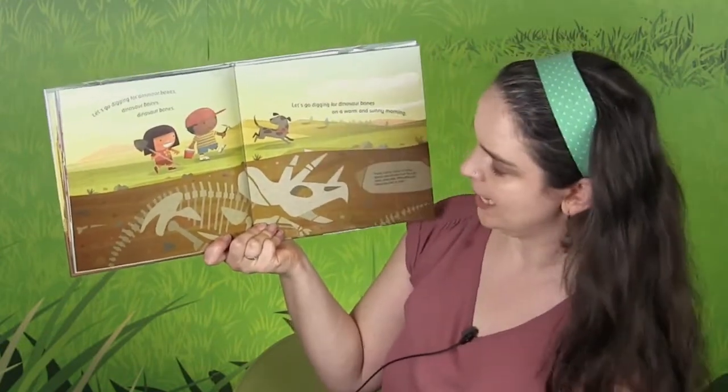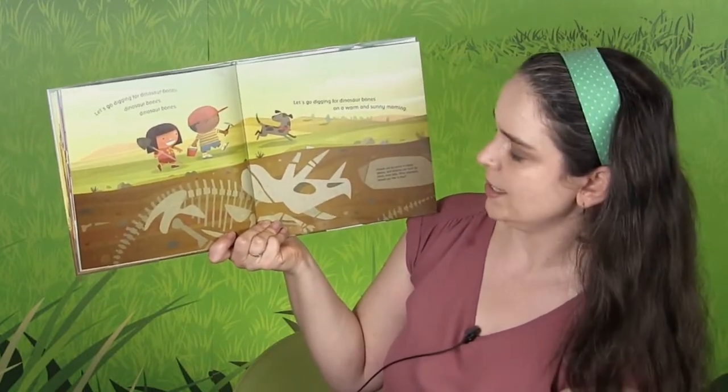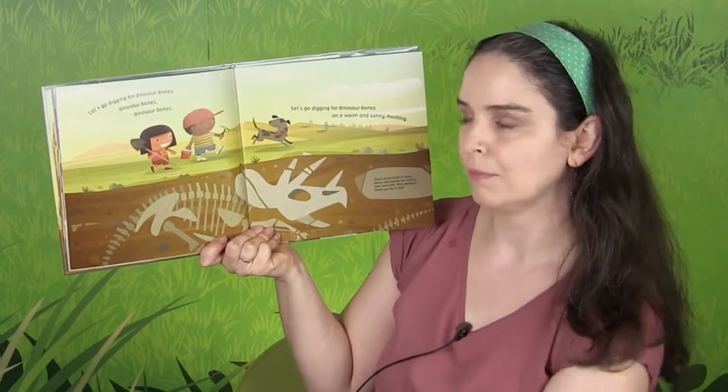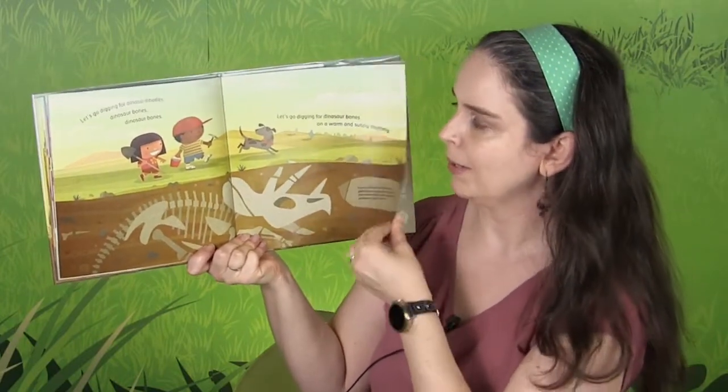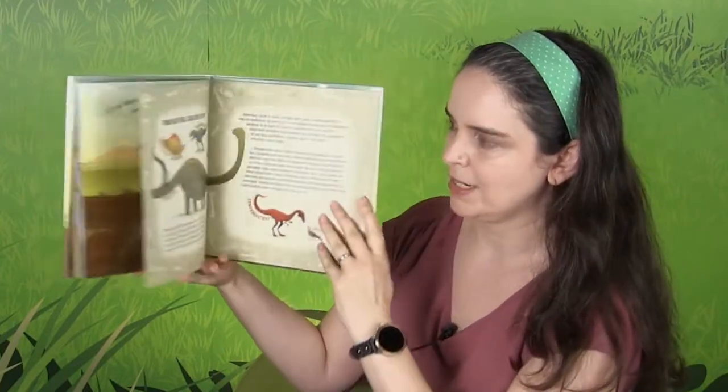Fossils can be found in many places, and anyone can hunt for them — even kids. What dinosaurs would you like to find? I wonder. In the back of this book, there's all sorts of information about dinosaurs. What about you — have you ever gone hunting for fossils?